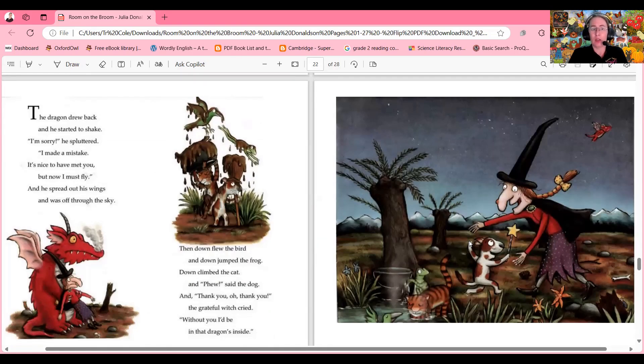The dragon drew back and he started to shake. 'I'm sorry,' he sputtered, 'I made a mistake. It's nice to have met you but now I must fly.' As he spread out his wings and was off through the sky. Then down flew the bird and down jumped the frog, down climbed the cat and 'Phew!' said the dog. And 'Thank you, oh thank you!' the grateful witch cried. 'Without you I'd be on the inside of that dragon!' What does this show about their friendship?